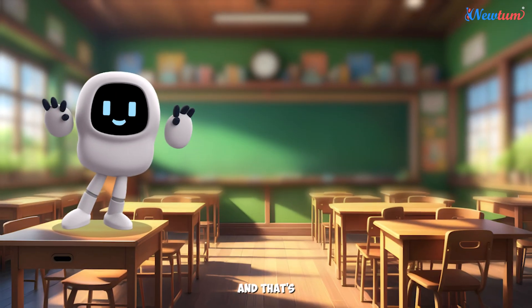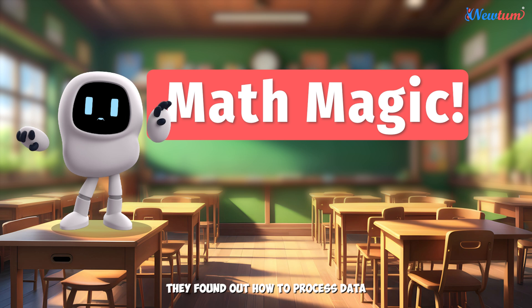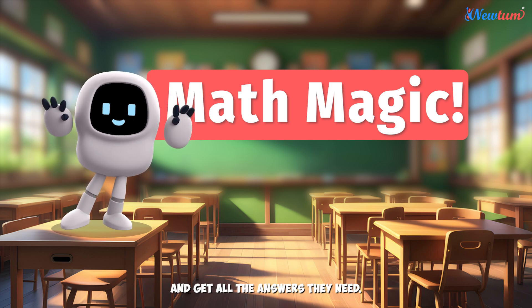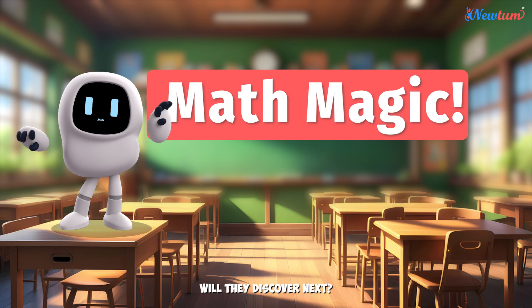And that's how Adi and his friends learned to make the computer do math magic. They found out how to process data and get all the answers they need. What other fun and amazing things will they discover next? Stay tuned to find out. We'll be right back.